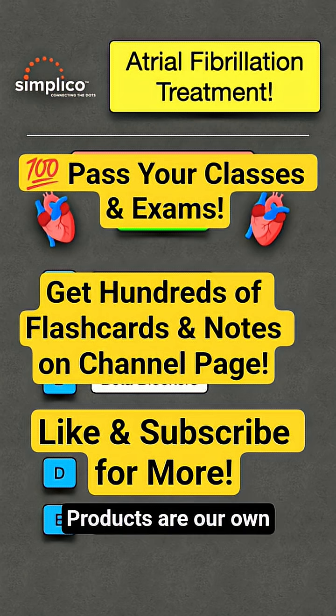Get hundreds of flashcards, notes, and our book on the profile page. Share and favorite the video for later. Like and follow for more Medicine Made Simple.